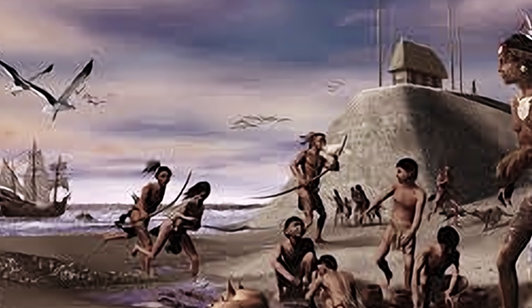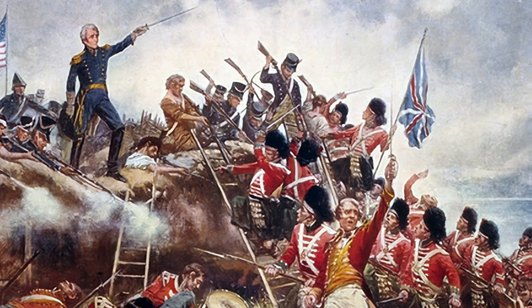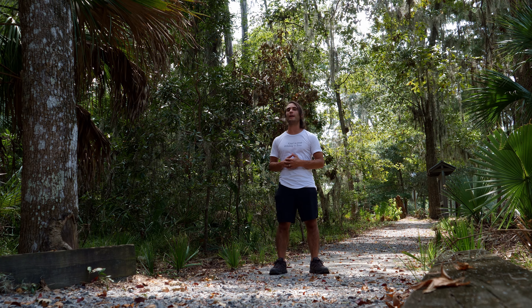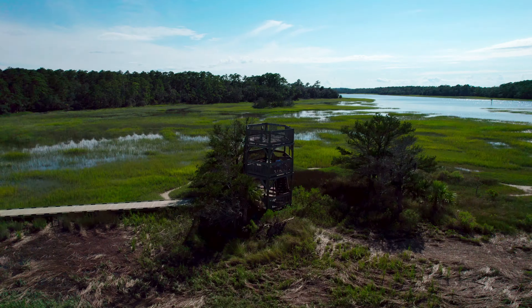From Native Americans to Spanish explorers, then becoming one of the 13 original American colonies, to seeing the Revolutionary War, history off the Georgia coast goes much deeper than you'd think. And as someone who loves history and hiking, I have been led here to Skidaway Island's Big Ferry Trail off the Georgia coast.